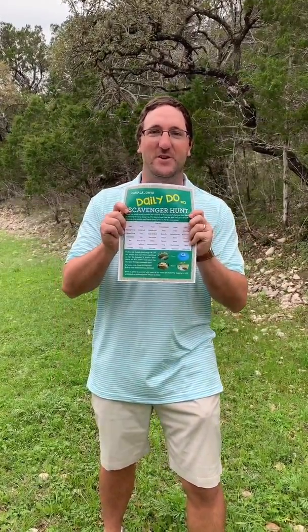Hi Campbell Hunter, welcome to The Daily Do. Today we have another outdoor challenge for you. We want you to get outside and do a scavenger hunt. We have a list here of items we want you to find out in the great outdoors.